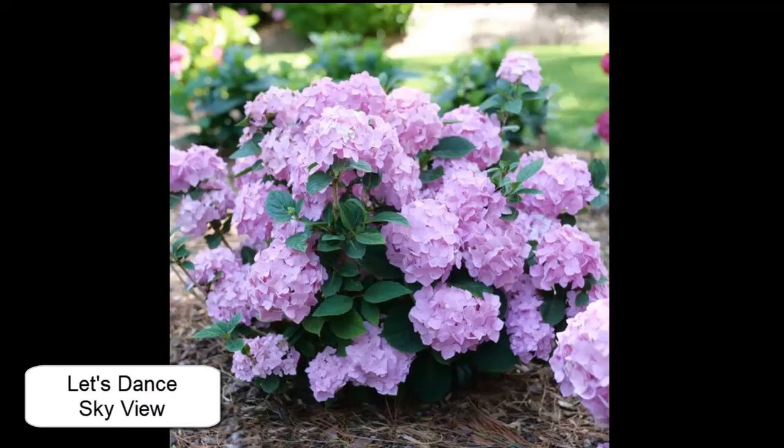So thank you so much for joining me today as we think about spring and dream about when our hydrangeas will be blooming again. Thank you for joining me and I'll see you in the next video.